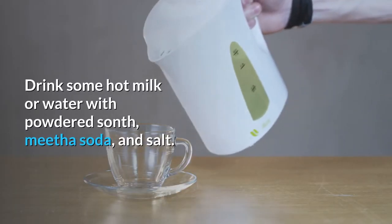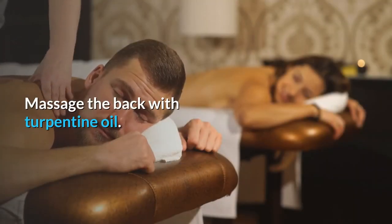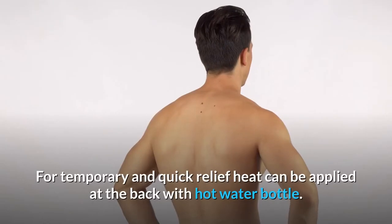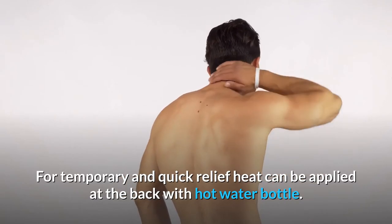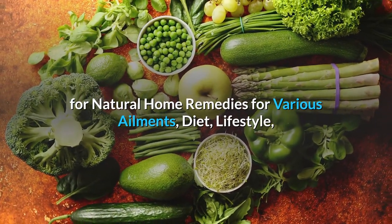Backache: drink some hot milk or water with powdered ginger, soda, and salt. Massage the back with turpentine oil for temporary and quick relief. Heat can also be applied to the back with a hot water bottle.